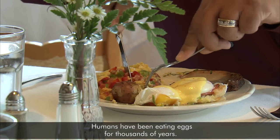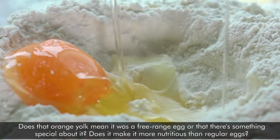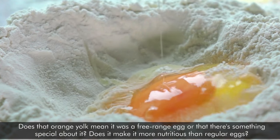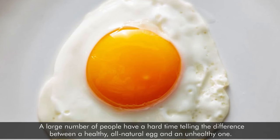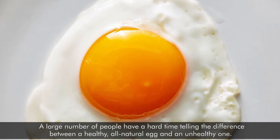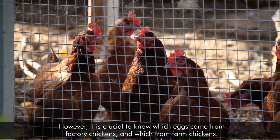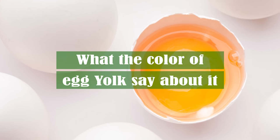Humans have been eating eggs for thousands of years. You've probably seen a farm-fresh egg with a gorgeous orange yolk and wondered why it looks so different from standard grocery store eggs. Does that yolk mean it was a free-range egg, or is there something special about it? Does it make it more nutritious than regular eggs? A large number of people have a hard time telling the difference between a healthy, all-natural egg and an unhealthy one. However, it's crucial to know which eggs come from factory chickens and which from farm chickens. Here is what the color of egg yolk says about it.